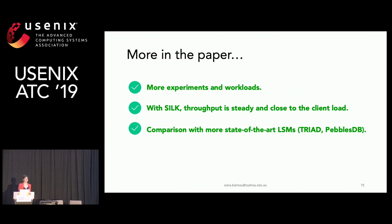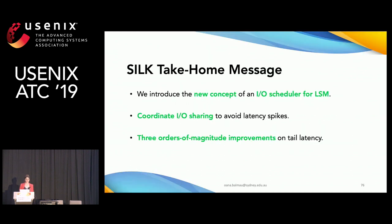To conclude, we introduced a new concept of an IO scheduler for LSM key-value stores in Silk. We coordinate IO sharing in order to avoid latency spikes, achieving three orders of magnitude improvement on tail latency in production workloads. Thank you very much, and I will gladly take your questions.